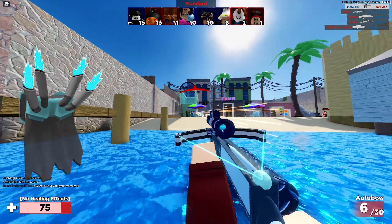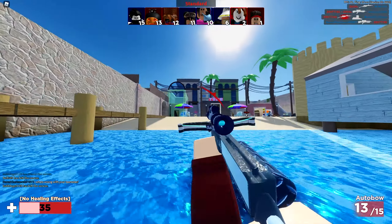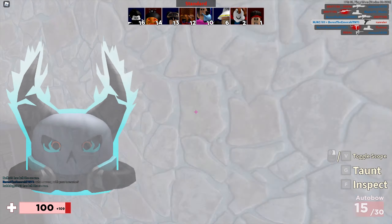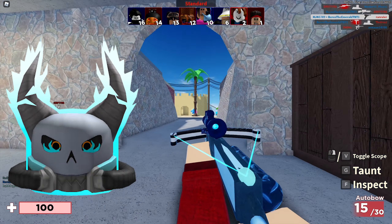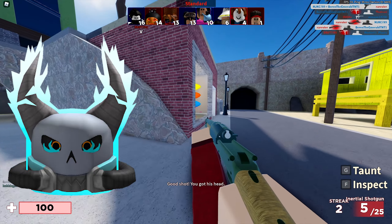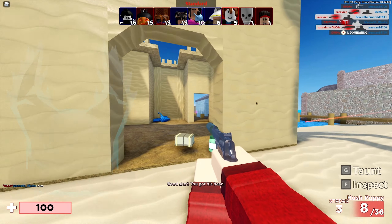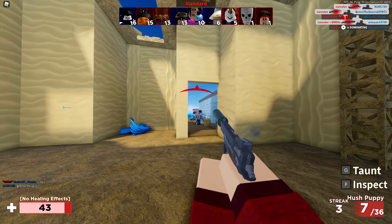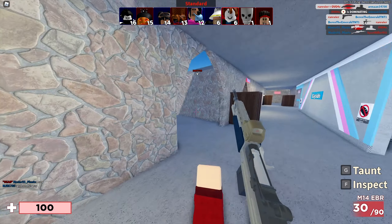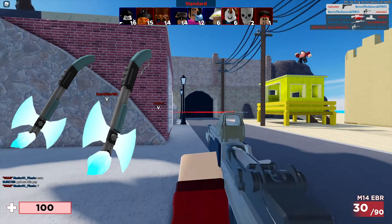We also have the Frostbitten Guardians torso, which looks absolutely amazing — very similar in structure to the previous armor set. It has 33 favorites, last updated October 24th, 2020, and is currently not out yet. Then there's the Frostbitten Guardians hat, which looks pretty cool, though I wish the inner ring part matched the color of the outside — it would look a lot better. This one has 49 favorites and was last updated October 24th, 2020.